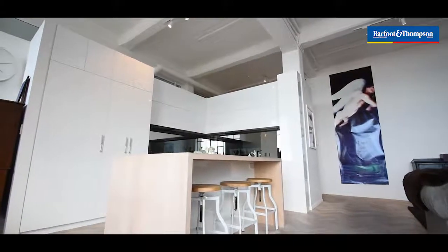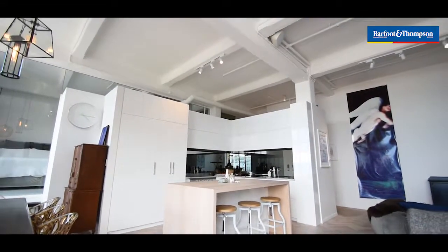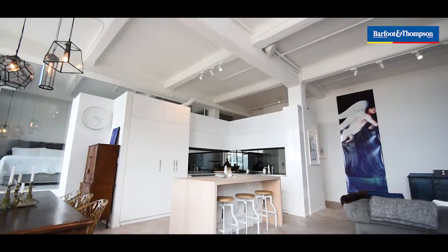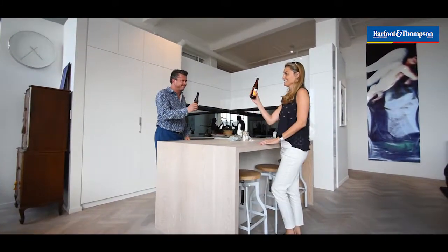The kitchen is absolutely gorgeous. The mirror splashback and all of the gloss white finish with everything hidden. You've got your wine and beer fridge, your dish drawer — it's all hidden away. Looks absolutely gorgeous.